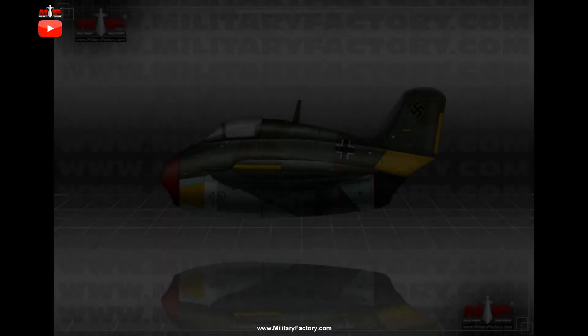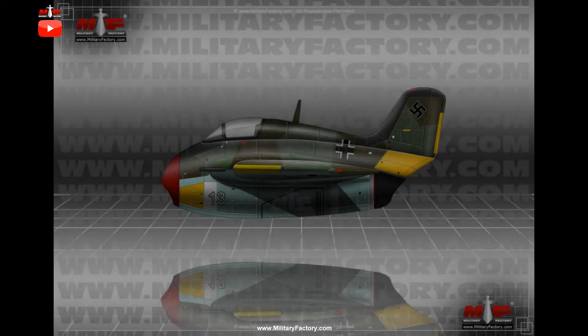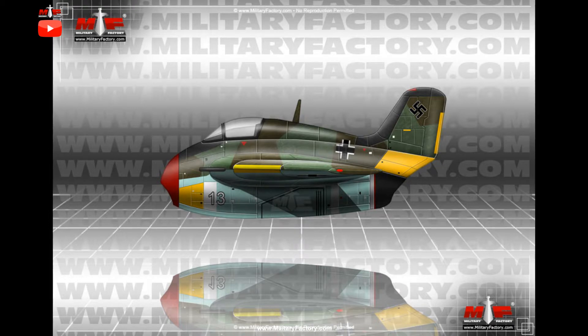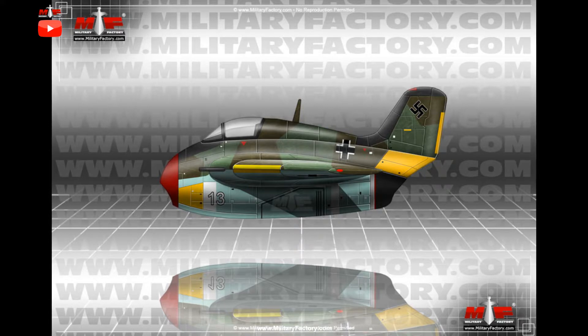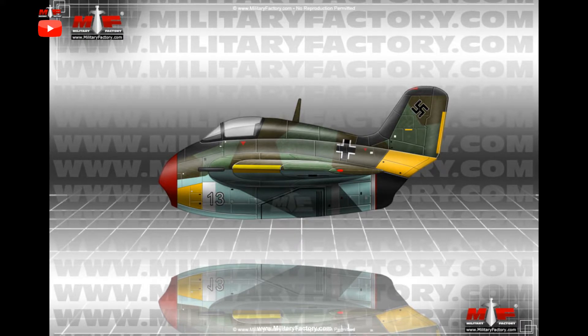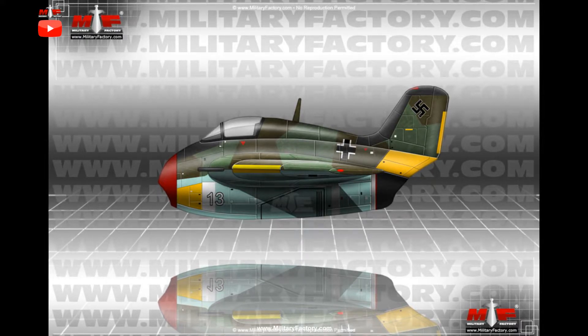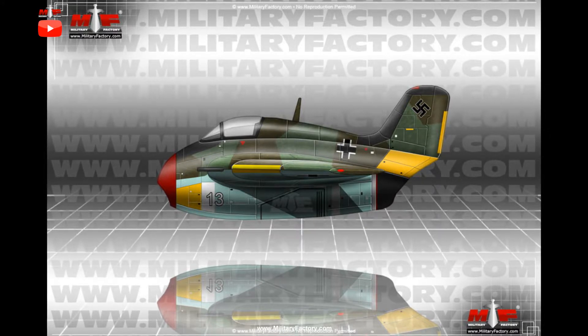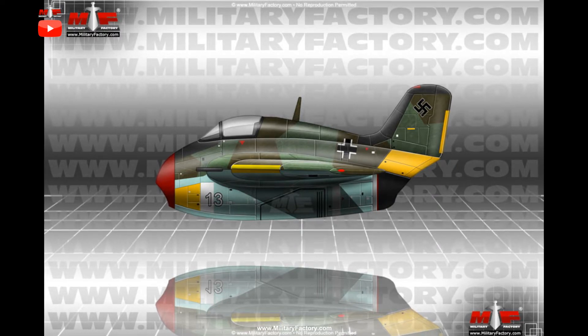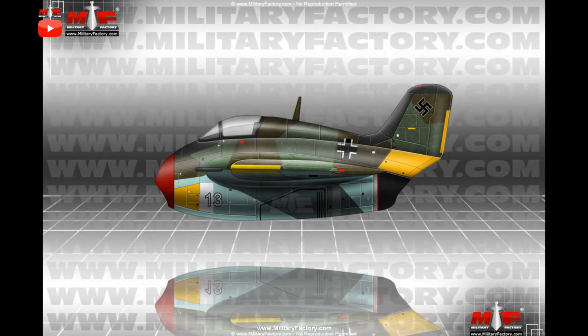The German Messerschmitt Me-163 Komet rocket-propelled interceptor was to become the Luftwaffe's solution to the Allied bomber force problem. This compact, ultra-fast single-seat aircraft was to reach altitude in short order and slice through bomber formations at speed, tearing holes in the combat boxes by way of automatic cannons. However, the design was fraught with limitations and dangers, its volatile fuel mix proving as much a danger to its pilots as the interceptor was to Allied bomber crews.